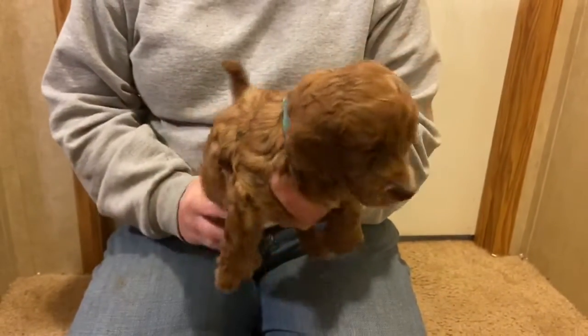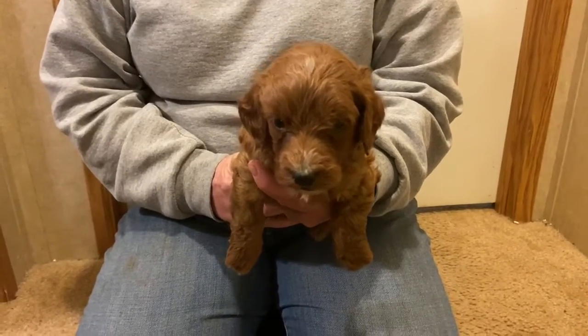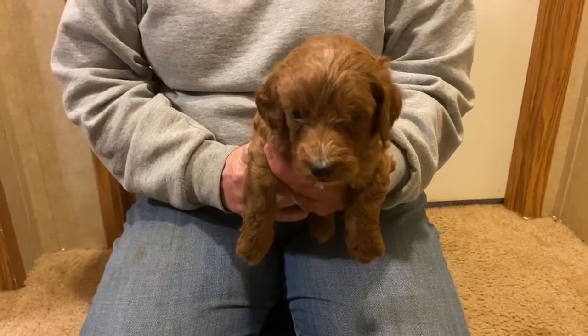As I said, we are taking deposits on these mini Irish doodles at this time. Adult weight should be between 18 to 30 pounds. Thank you.